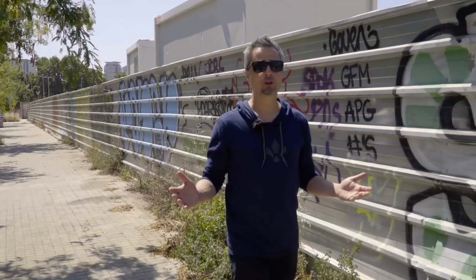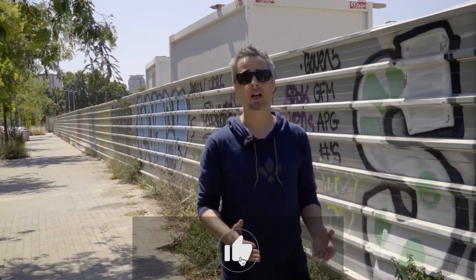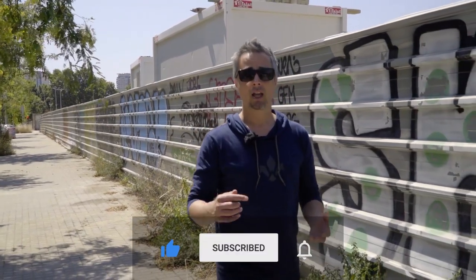Well guys, that's everything for today. We hope you enjoyed the journey. If you liked the video, please give us a like, subscribe to the channel and hit the bell to get notifications for any future episodes. See you next time.